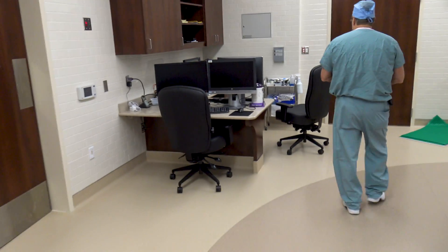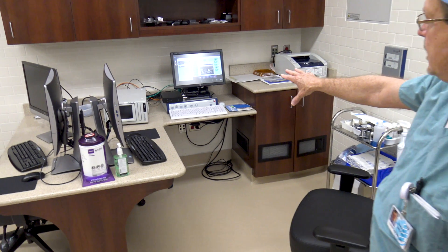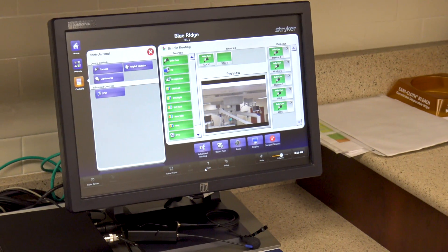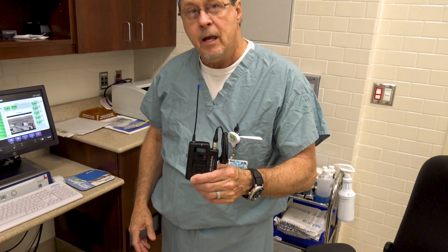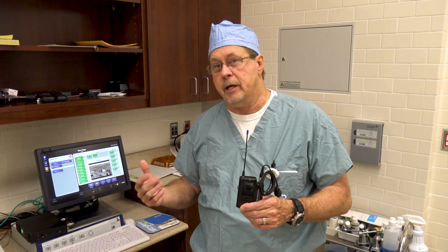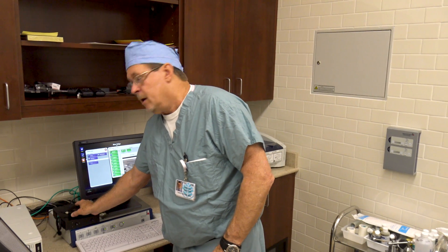This is the control center over here — this is the nurses' side. We have what we call OR Suite, a program that allows the nurses to turn the lights up and down and control the equipment attached to the boom. We also have the capability for surgeons to wear a microphone, and our med students can go into the conference room and watch surgery remotely.